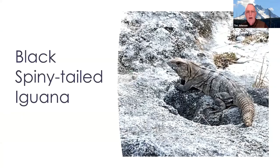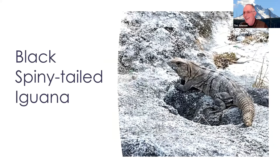Some of the other animals you can see commonly in Cozumel is the Black Spiny-tailed Iguana — it's a pretty big, intimidating animal. A few other endemic animals you can find on Cozumel include the coati, the harvest mouse, raccoon, and toadfish. I did not see these animals. Even with nine days, there's just so much of Cozumel we were not able to visit for our next time.